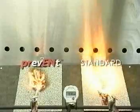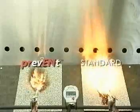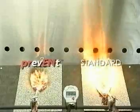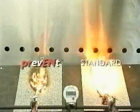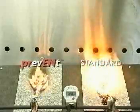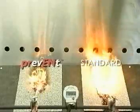The graphite layer of the Prevent product expands while the standard cap sheet deteriorates and begins to drip. During the heat of the fire, the graphite expands, drawing the heat out of the combustion process and creating a crust after expansion.